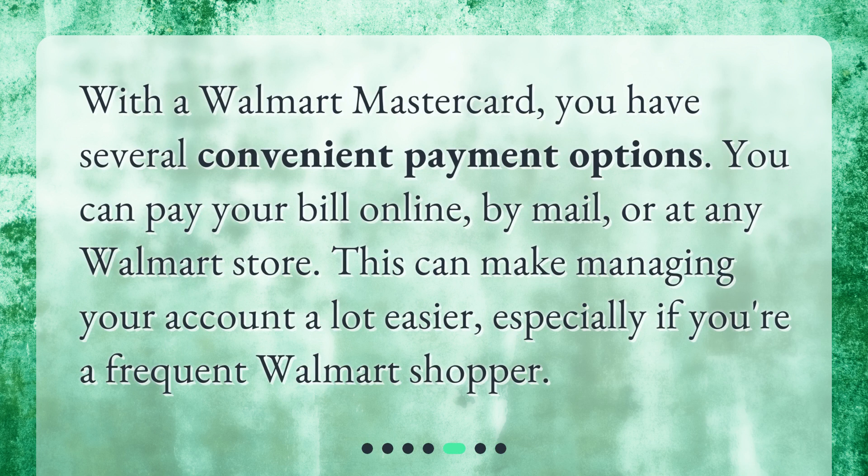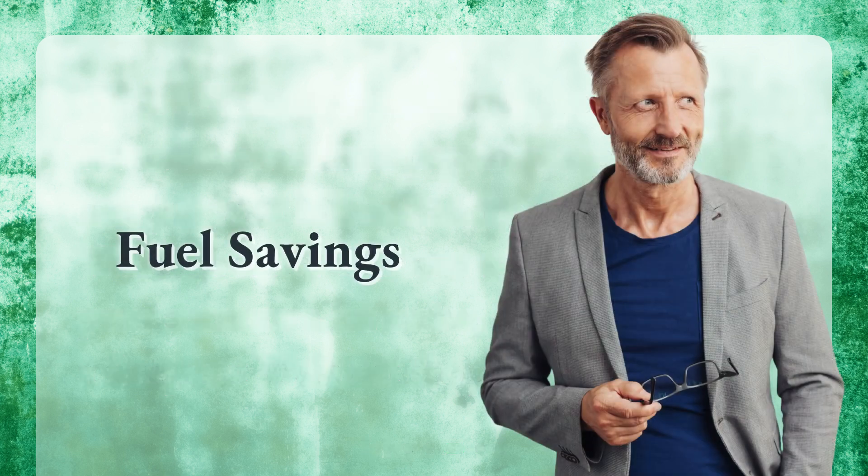With a Walmart Mastercard, you have several convenient payment options. You can pay your bill online, by mail, or at any Walmart store. This can make managing your account a lot easier, especially if you're a frequent Walmart shopper.